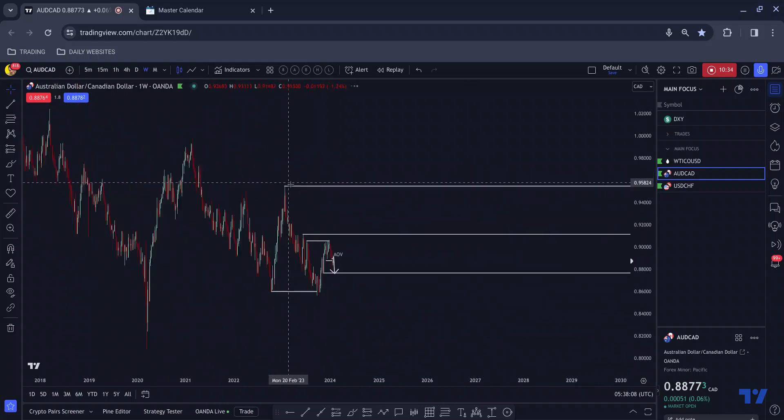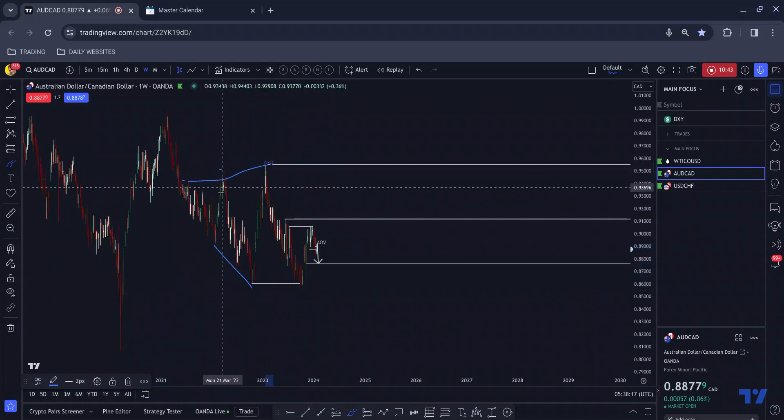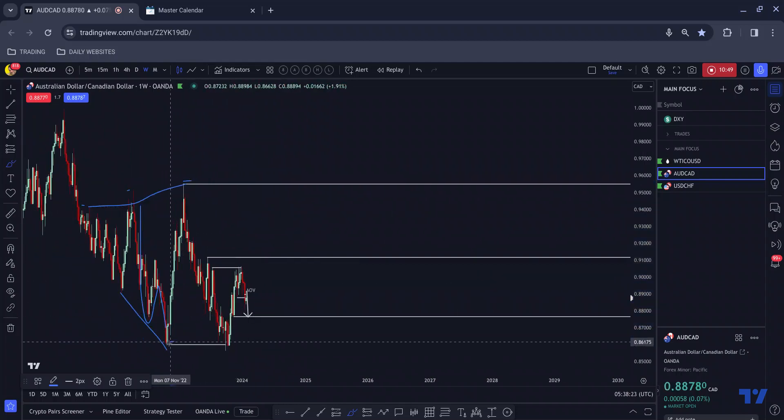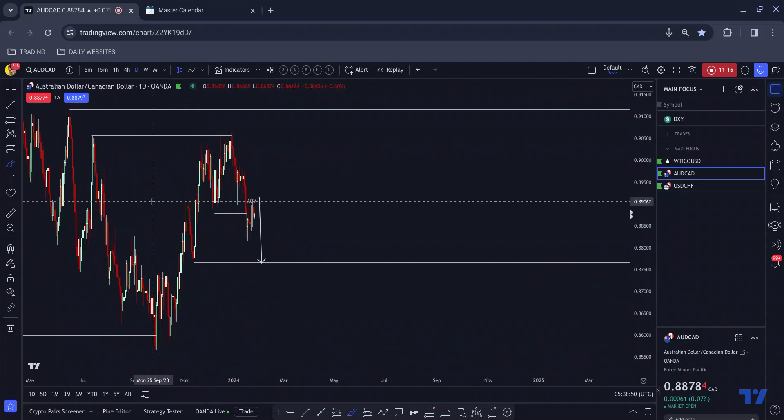That is West Texas Oil. Moving on to Aussie CAD — second on my list. You can see here we have this one-two-three structure, with a one-two-three with a one-two-three middle section. We then come to the downside, tap into the base of that structure correctively, which gives me an indication we'll likely move to the upside — which we do. We then tap into this area: there was a sharp move up followed by a sharp move down, we tap into that area correctively, suggesting a move to the downside was imminent, and we did get a move to the downside.